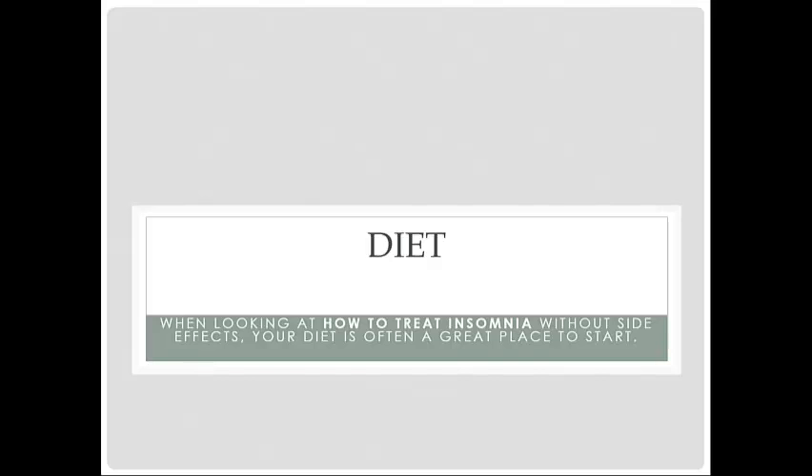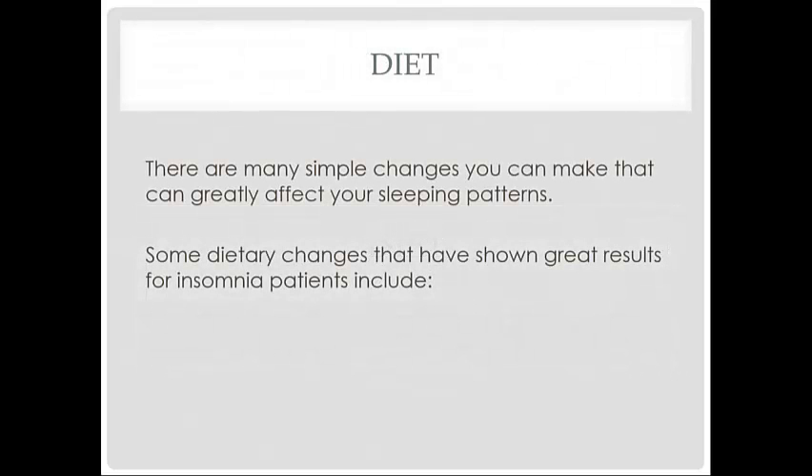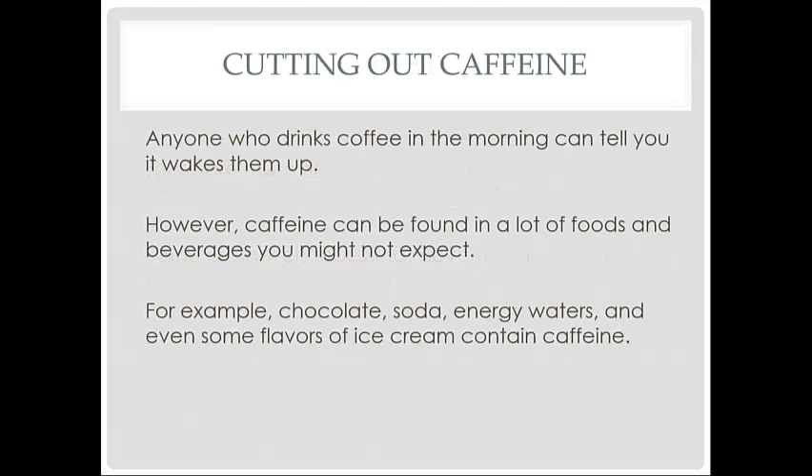Diet is often a great place to start. There are many simple changes you can make that can greatly affect your sleeping patterns. Some dietary changes that have shown great results for insomnia patients include cutting out caffeine. Anyone who drinks coffee in the morning can tell you it wakes them up. However, caffeine can be found in a lot of foods and beverages you might not expect.